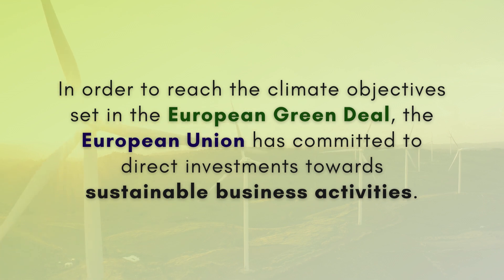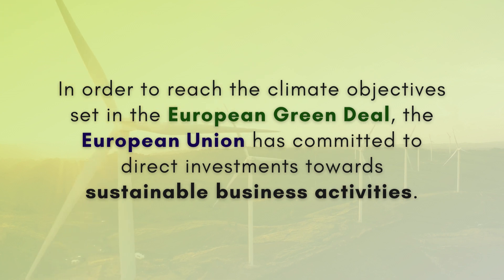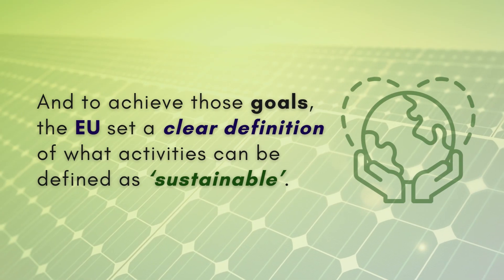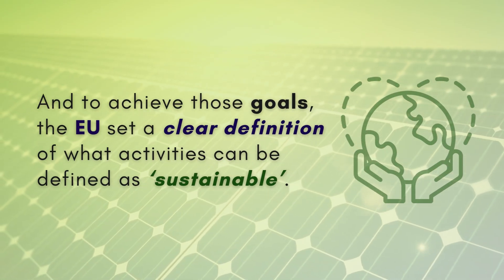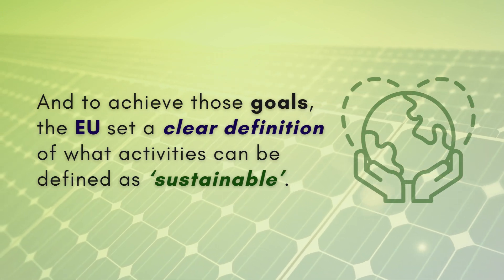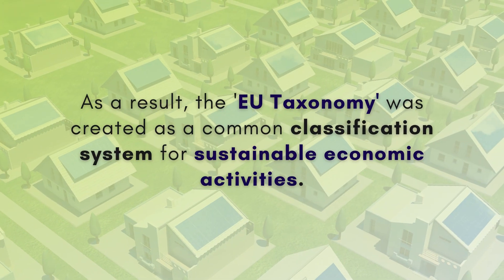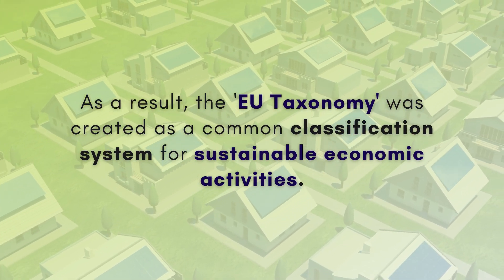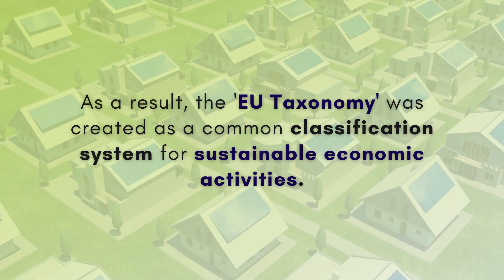In order to reach the climate objectives set in the European Green Deal, the European Union has committed to direct investments towards sustainable business activities and make our economies more resilient against environmental risks. And to achieve those goals, the EU has set a clear definition of what activities can be defined as sustainable. As a result, the EU taxonomy was created as a common classification system for sustainable economic activities.